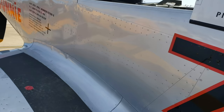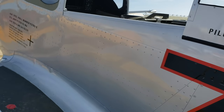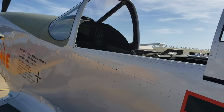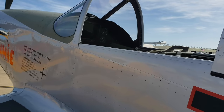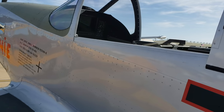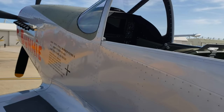As far as avionics is concerned, it is experimental, so the builder can have whatever they want. Typically I went for an all steam gauge look in mine — I wanted to keep it as authentic as possible, so I had nothing glass in mine, it was all a steam gauge panel. But we've seen dual glass Garmin panels in them with a mix of gauges like this one has. Every configuration you can think of we've seen.